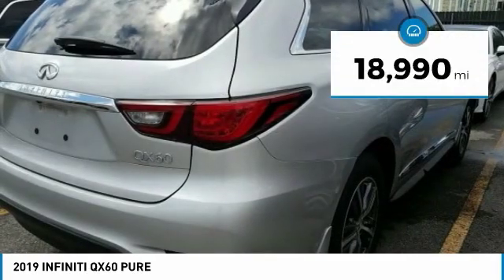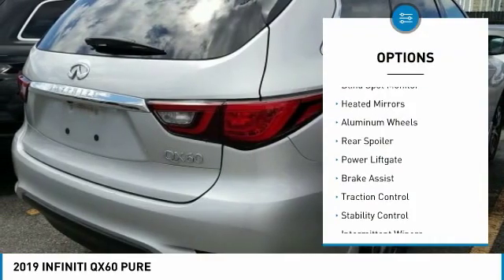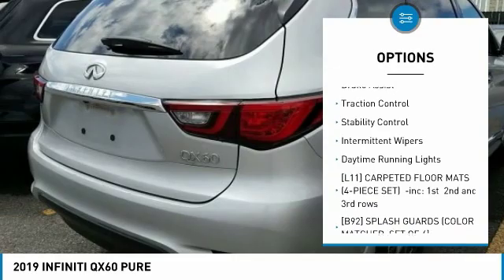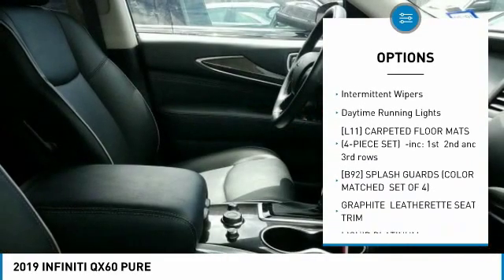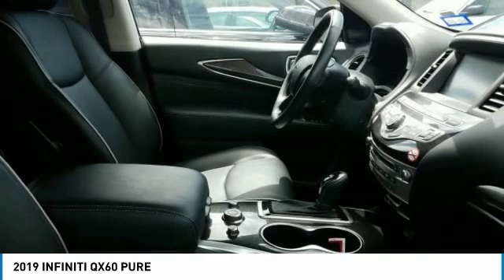This vehicle has less than 20,000 miles. Here are some of this vehicle's great options: blind spot monitor, heated mirrors, aluminum wheels, rear spoiler, power lift gate, brake assist, traction control, stability control, intermittent wipers, and daytime running lights.